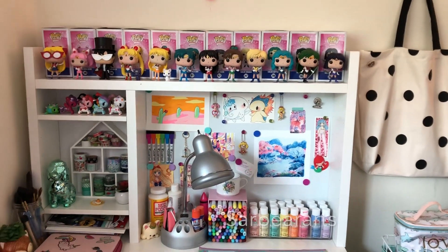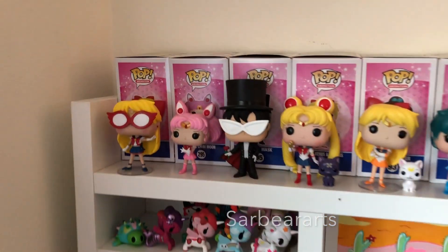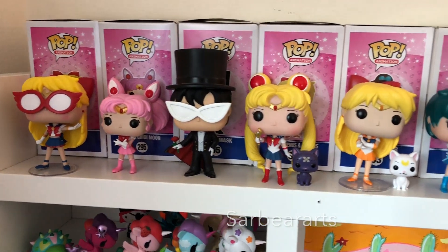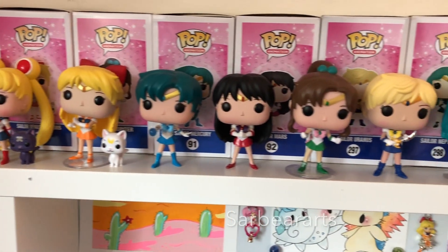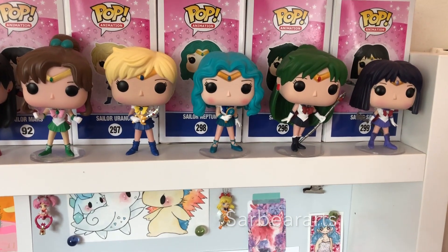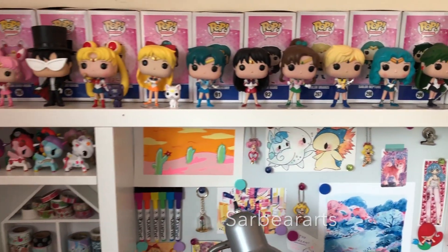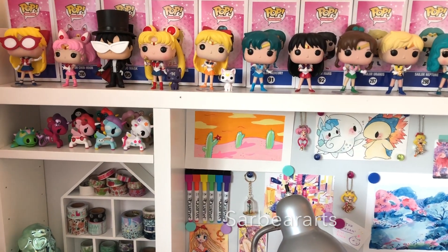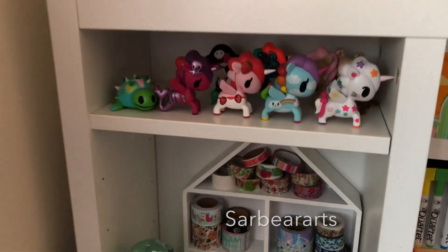First on top I have my Sailor Moon Pop figures. I've been collecting these for about two years now and I almost have all of them — I think there's like two that I don't have of Sailor Moon, and then I also need Queen Beryl. I'm a very novelty person so I like having stuff that I really like around me — it just makes me happy.